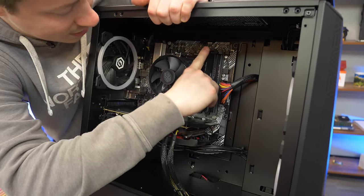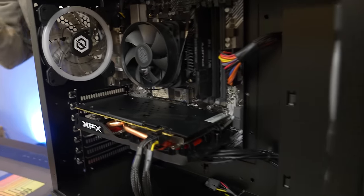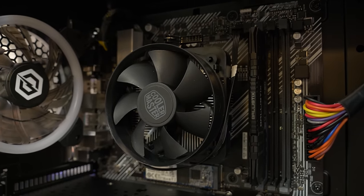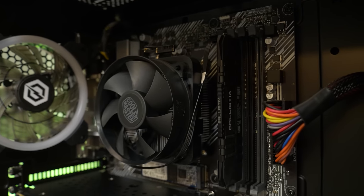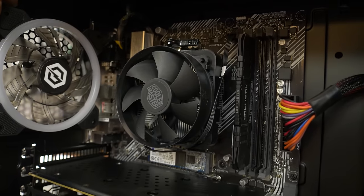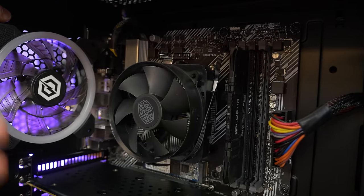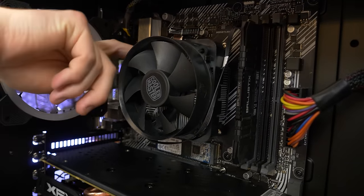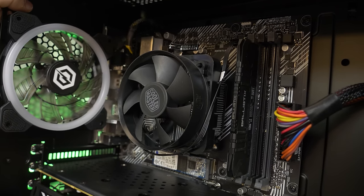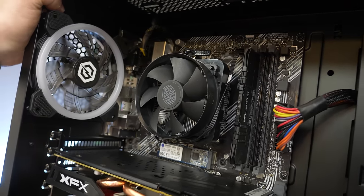This can really be remedied by just adding another stick. More than likely what these companies do is buy dual-channel kits and split them up — it saves a lot of money when you're selling hundreds of thousands of PCs. The cooler is interesting — it's a Cooler Master cooler, the same company that makes the Wraith coolers. My guess is they buy CPUs as bin chips and use a one-size-fits-all cooler. This one looks bigger than a normal Wraith Stealth and could probably handle up to a Ryzen 7.